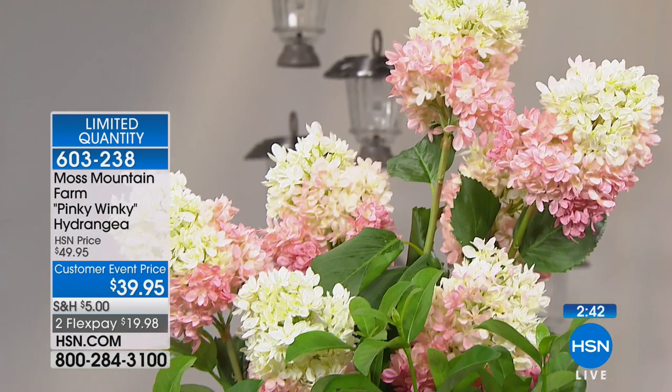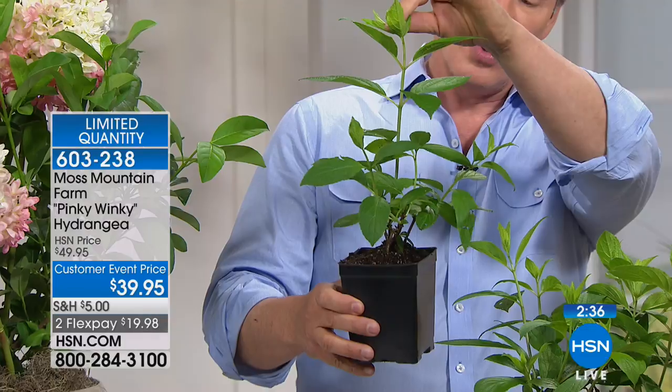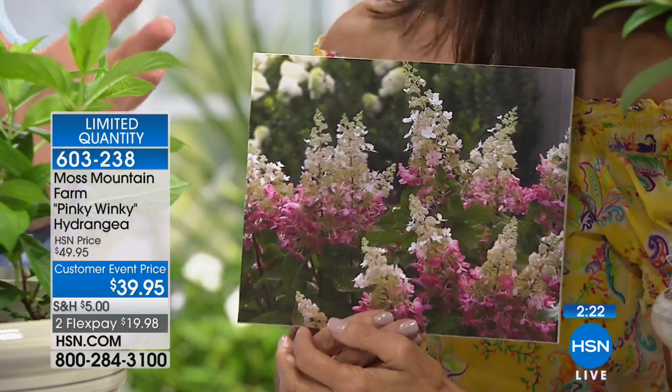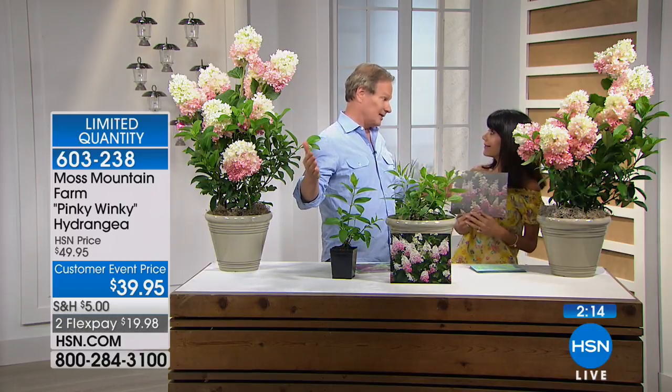The shrubs grow really fast — just this spring, this plant has already grown almost a foot. They also grow well in containers, though I recommend a large container because this plant will grow up to about eight feet tall and eight feet wide. These would make a gorgeous hedge, and when they're in full bloom, it is an absolute knockout.